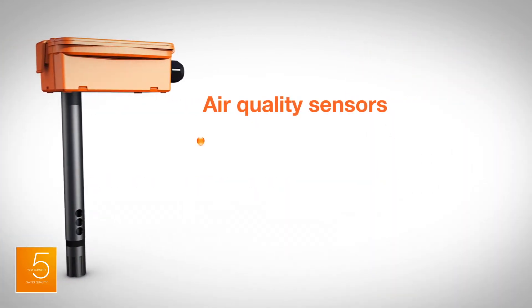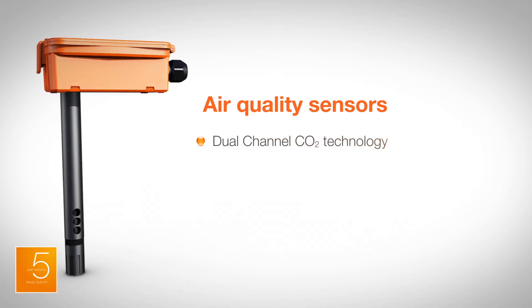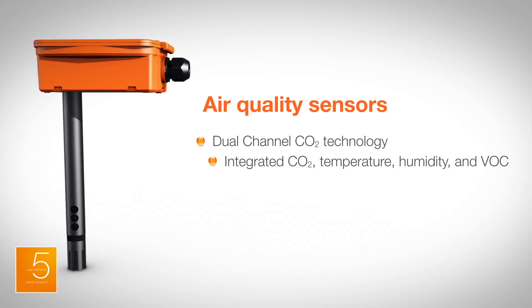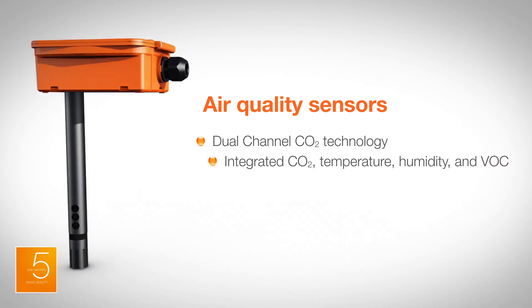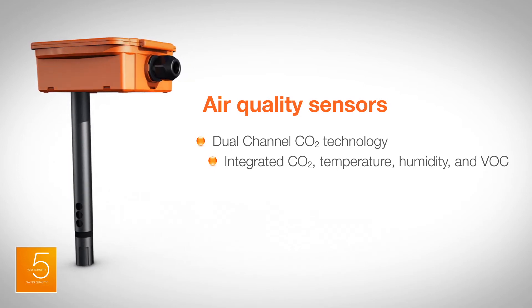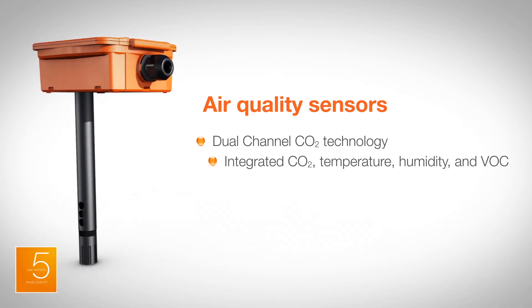Air quality sensors are furnished with dual-channel CO2 and optional VOC measurement and integrated temperature and humidity sensors. The dual-channel CO2 sensor based on NDIR technology allows effective compensation of long-term drift, thus providing precise accuracy and long-term stability.